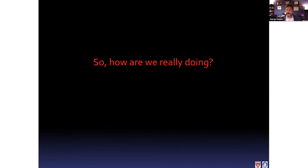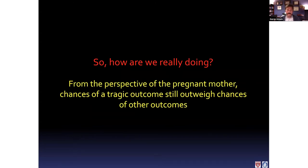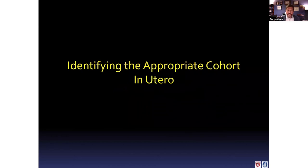If we're honest and ask how we're really doing in managing this condition, from the perspective of pregnant parents, the chances of a tragic outcome outweigh the chances of all other outcomes, despite all the progress we've made. That raises the question: should we be trying to intervene before birth? The first challenge is identifying the right group to target for fetal intervention. We know two thirds of the babies will crash in the NICU, but the remaining third will do well, and we definitely do not want to target that third. So we need to predict based on fetal MRI scans how the baby will do after birth.